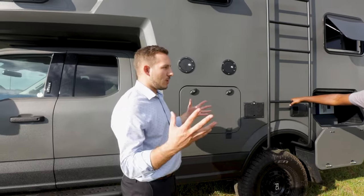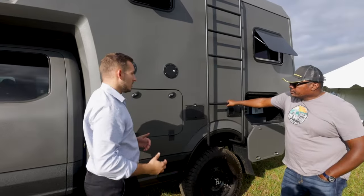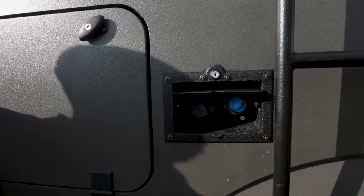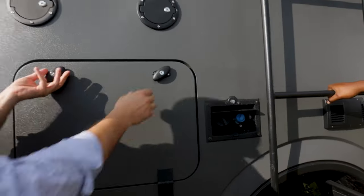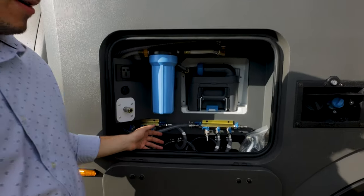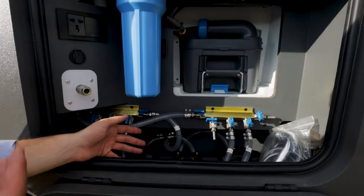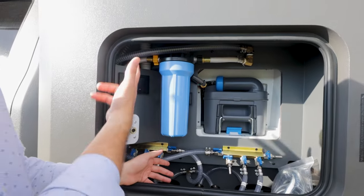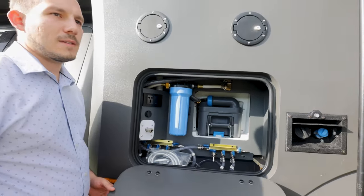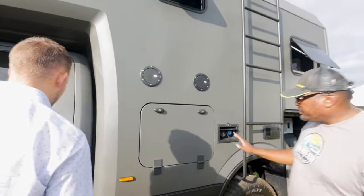Traditionally on expedition trucks, fuel ports have always been really high and awkward. Reading the feedback, we moved the fuel port down so it's a lot easier to fill and access. We kept your power and water connections up top. In here, similar to last time, we added an auto switch — you have a backup water pump so if you have a common water pump failure or just need extra pressure, there's an auto switch for two water pumps. You also have your outdoor shower and outdoor power with a really fancy handle.